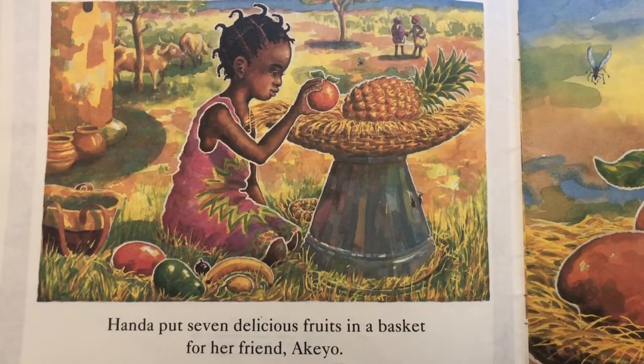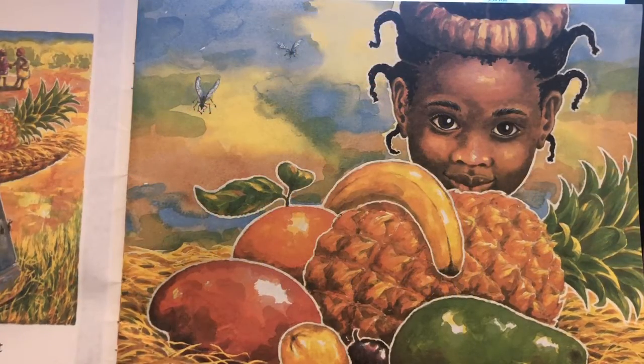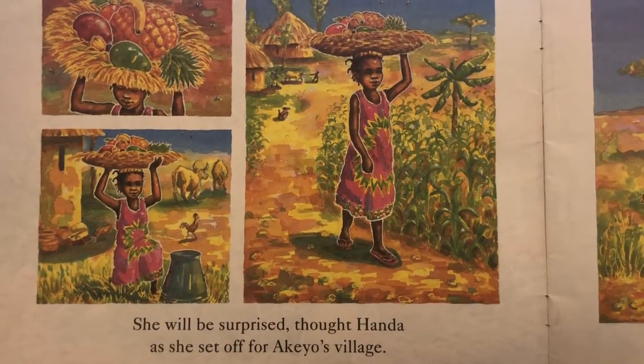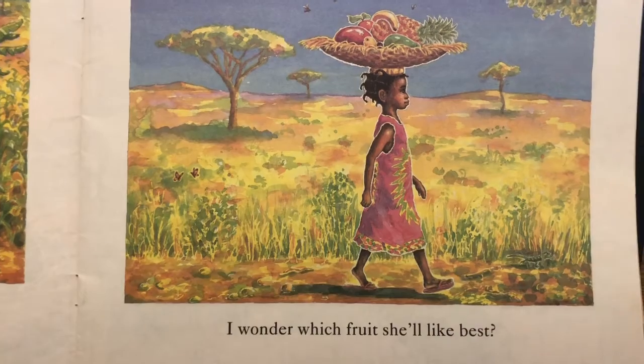Handa put seven delicious fruits in a basket for her friend Akio. She will be surprised, thought Handa, as she set off for Akio's village. I wonder which fruit she'll like best.